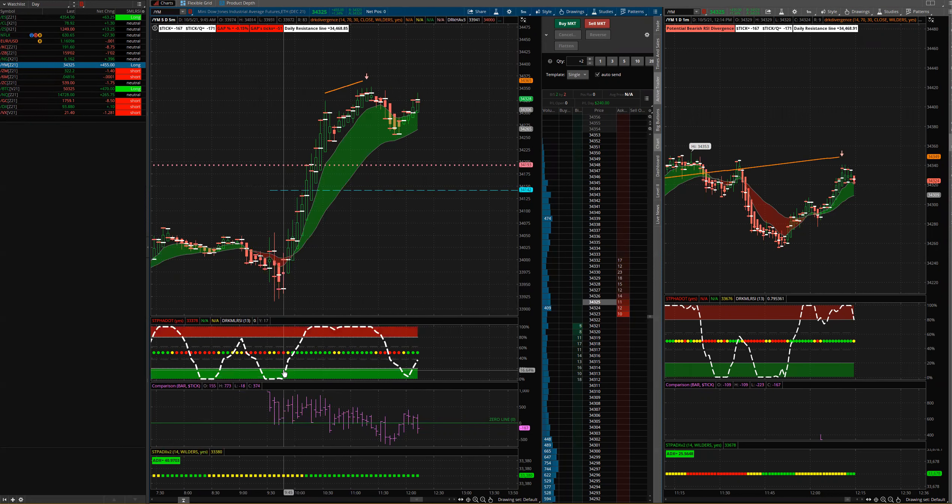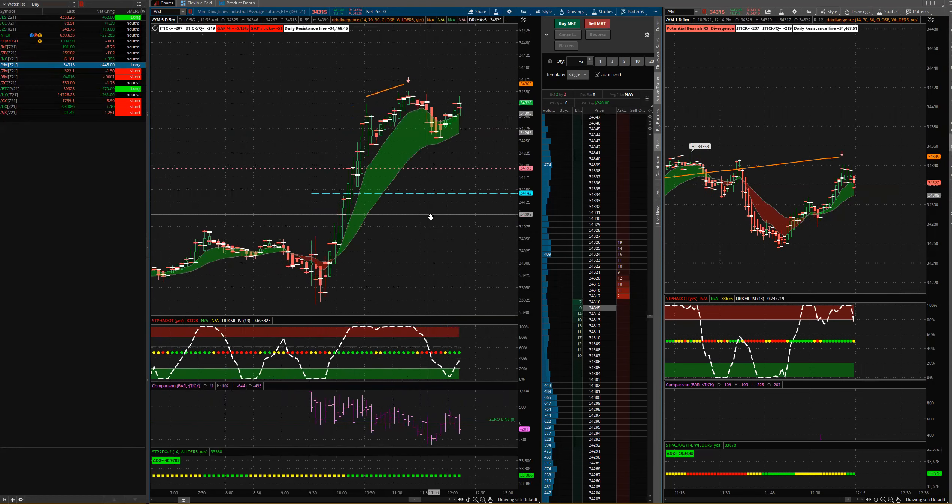We had a trigger — it doesn't get much better on this, folks. Right at 9:50 this morning, you had a trigger on the Laguerre with the green cloud. So that was a potential really good entry point. I wasn't around — I had an appointment, so I missed this.